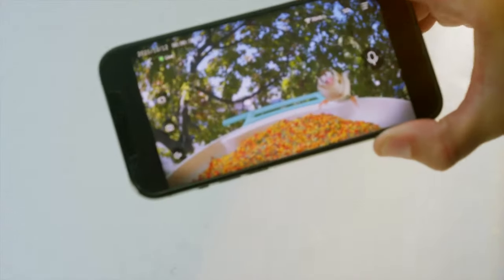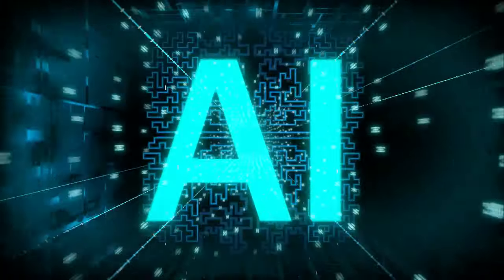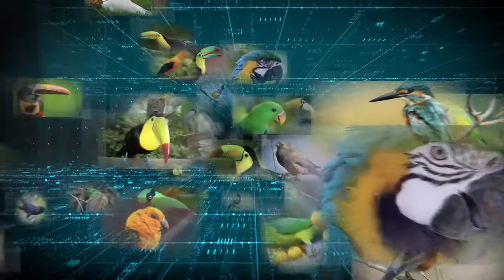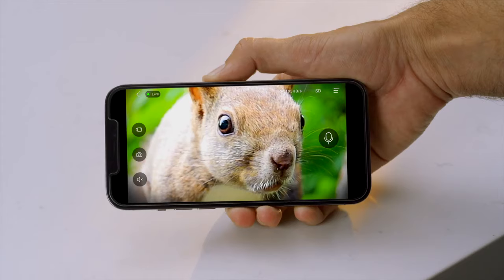The BirdVCam captures the moments of birds coming. With a massive database of more than 6,000 species of birds, BirdVCam can instantly use its cutting-edge AI recognition to identify the birds and deliver the information directly to your phone. Eurasian tree sparrow! Squirrel, go away!